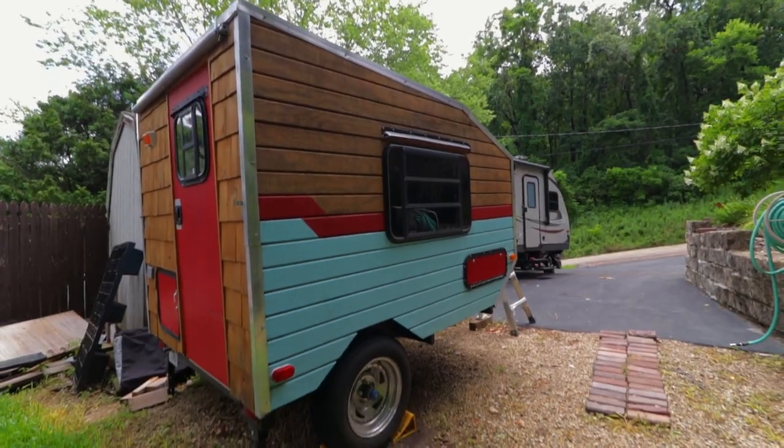I know you guys wonder when you see us go on camping trips with this camper — what's in it, what do we need to get ready, how much time does it really take to get the stuff in, get it ready to go and set up? So I want to explain that to you guys in this video today.